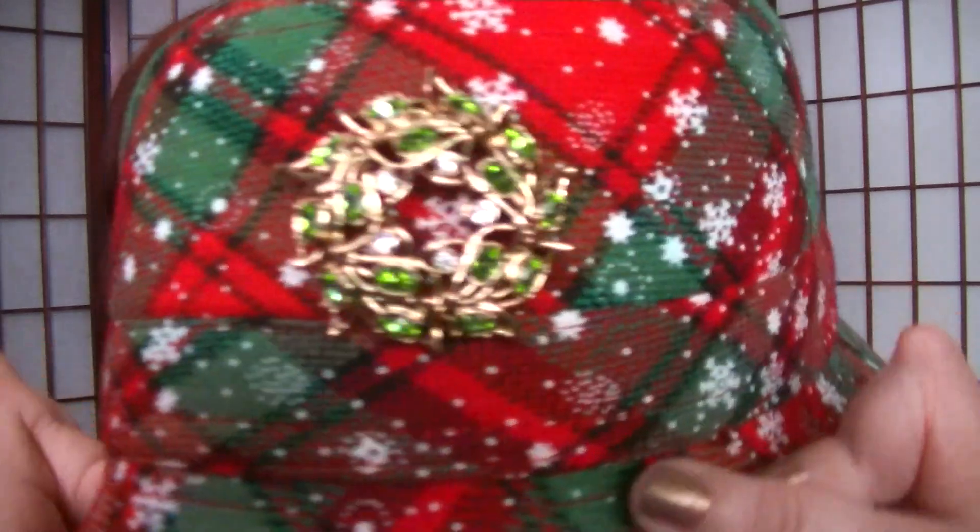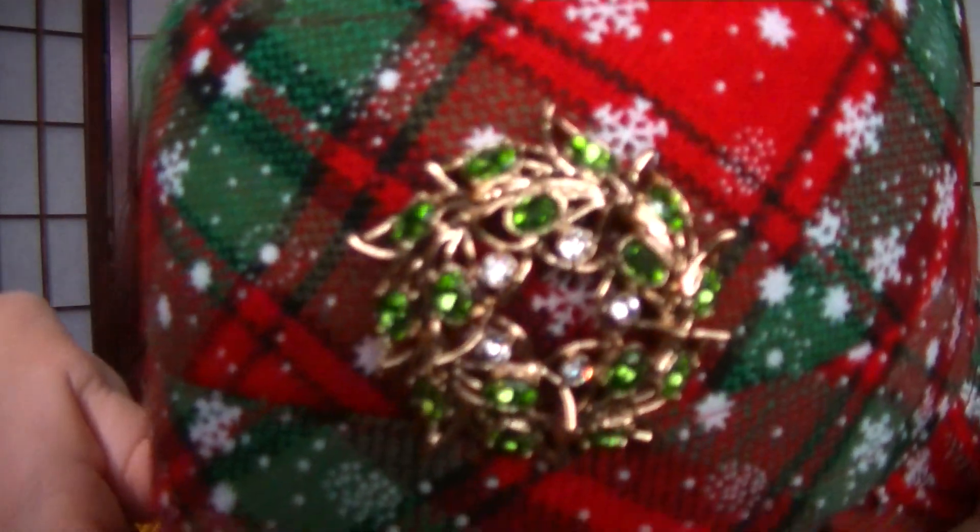And this year, because I bought the iconic wreath pin from Avon, I bought it and I thought it would be cute on my Christmas hat. So I had Keith pin it on there for me.